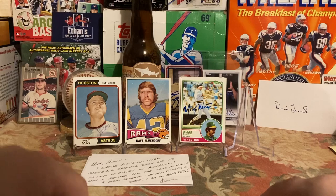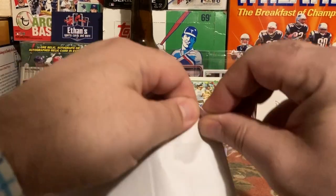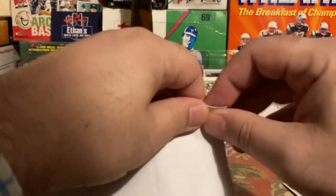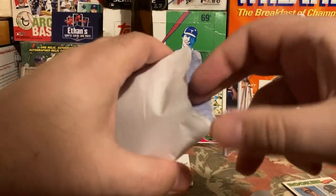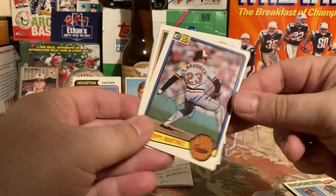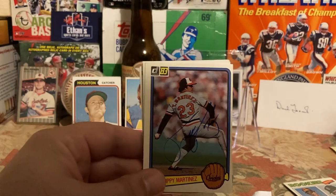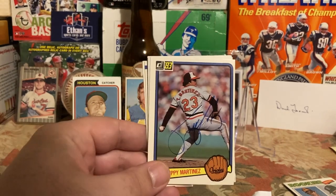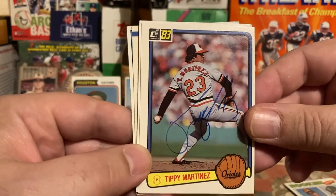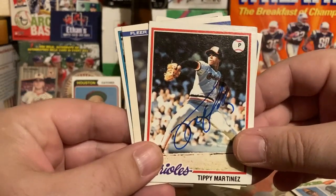That might be the first time I've gotten Mickey Klutz back in the mail — first time for Dave Elmendorf too, and those two are also first-timers in my collection. Last one back is from Baltimore, Maryland, and this one feels like it got soaked. Pulling out Tippy Martinez — back in two weeks. Mickey Klutz was three weeks.